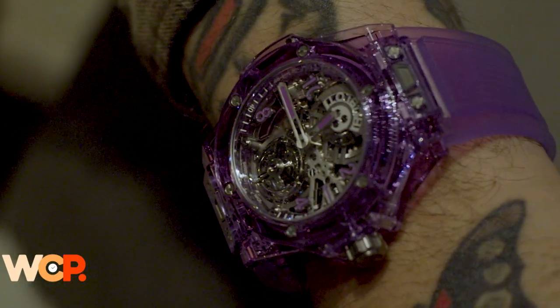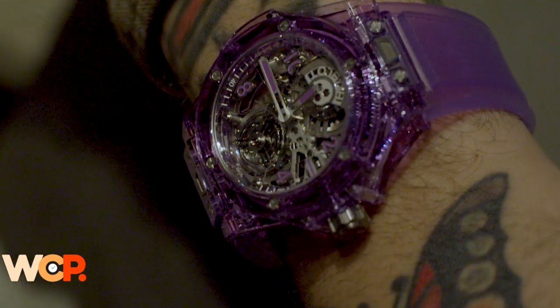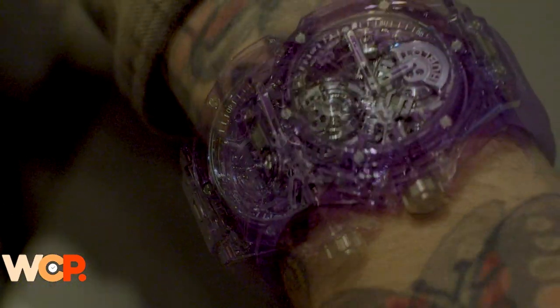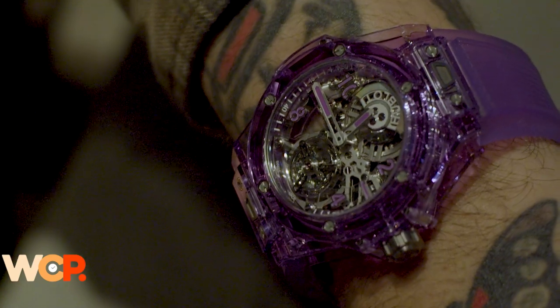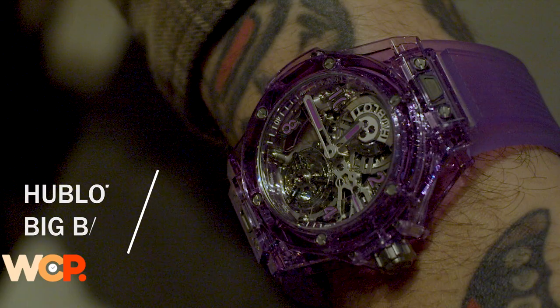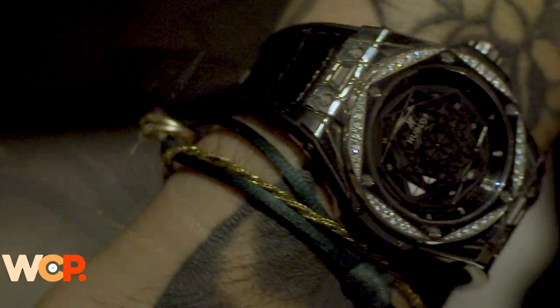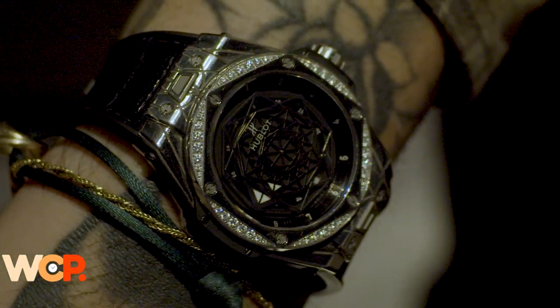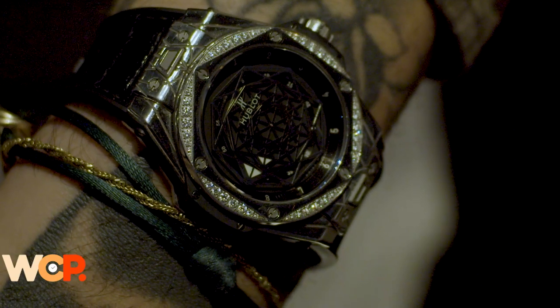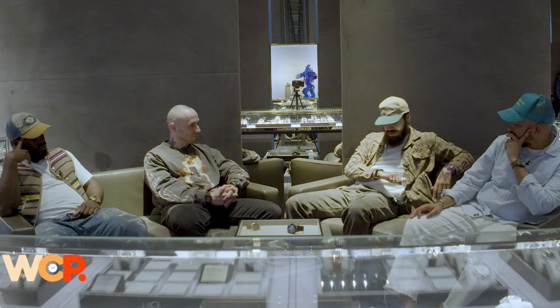Ben, what are you rocking tonight? I'm known for double wristing the most on the show — so I am double wristing. On my left wrist I'm wearing a purple sapphire Hublot Big Bang Tourbillon with a micro rotor — purple, one of my favorite colors. This watch straight bangs. I walked in and Rashawn was like 'look at that.'